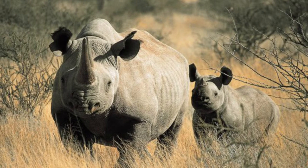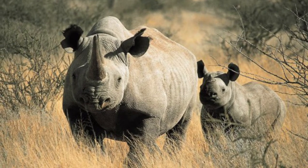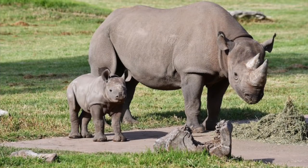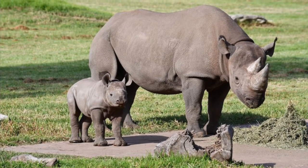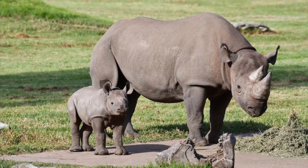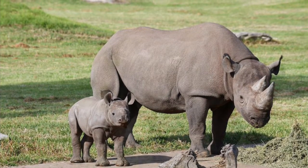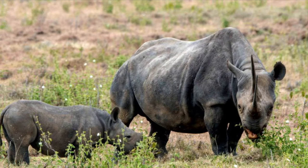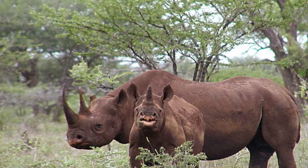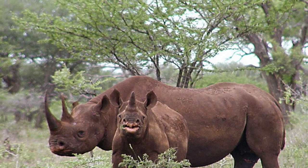As is the case with all other rhinos, female black rhinos have only one calf at a time, born after a gestation period of 15 months. The single calf weighs about 35 to 50 kilograms, or 80 to 110 pounds at birth. Weaning occurs at around 2 years of age, and the mother and calf stay together for 2 to 3 years until the next calf is born.